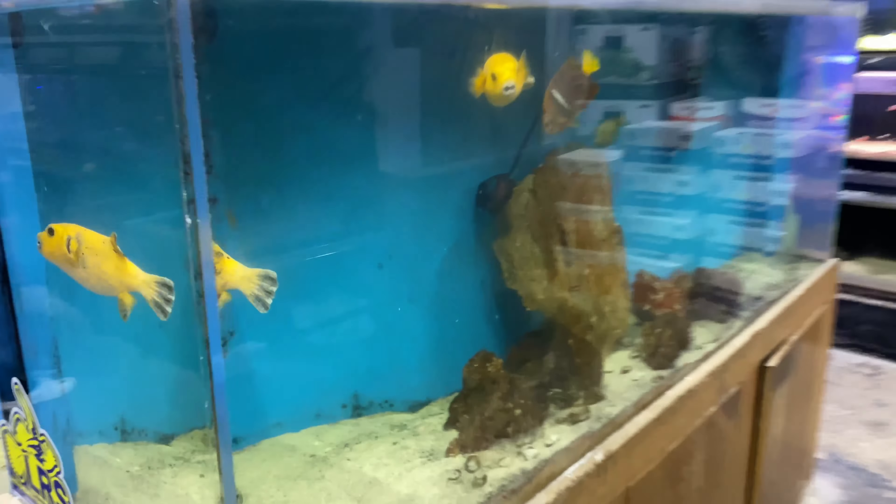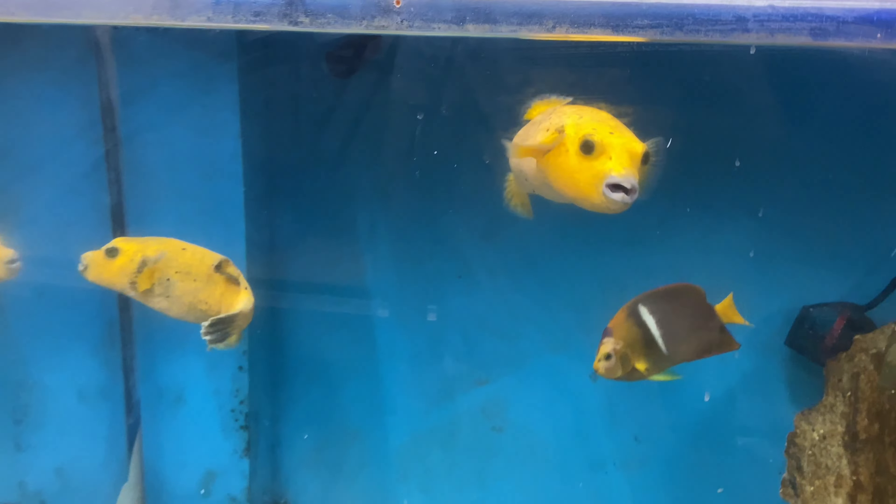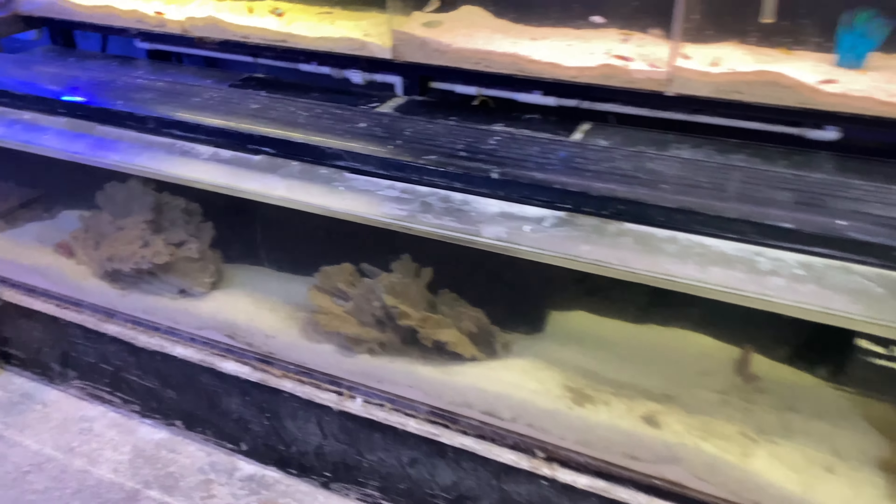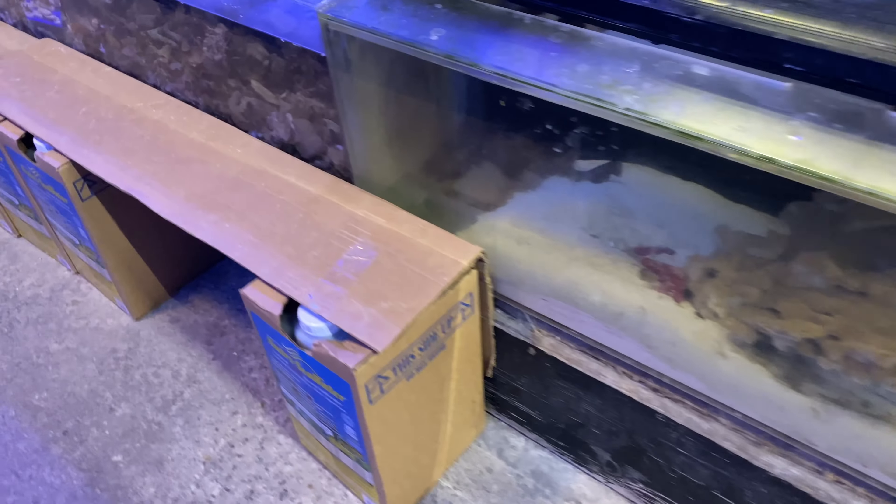Nice color red devils, tiger oscars, got some severums in here as well, red belly pacu. They got the golden dog face puffer — two of them, I like it. Let's see where the horn shark is at. There he is, not looking that big either. I'll find out what he's eating first.